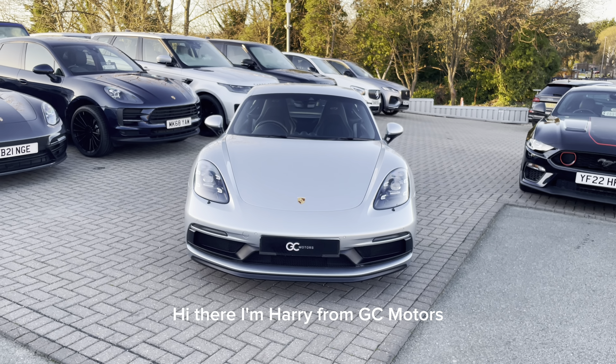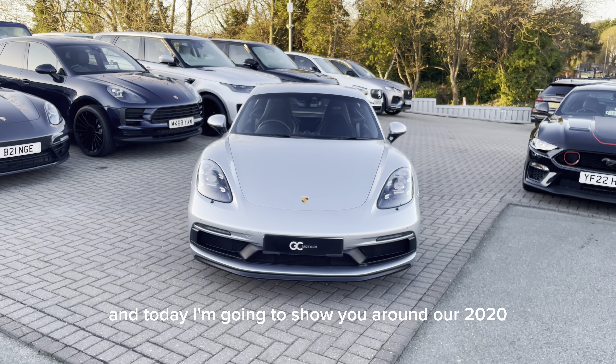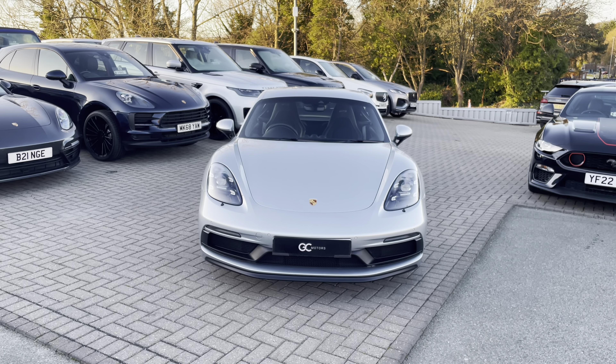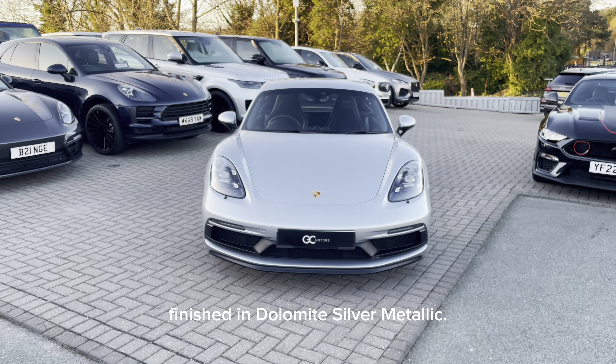Hi there, I'm Harry from GC Motors and today I'm going to show you around our 2020 Porsche Cayman GTS finished in Dolomite Silver Metallic.